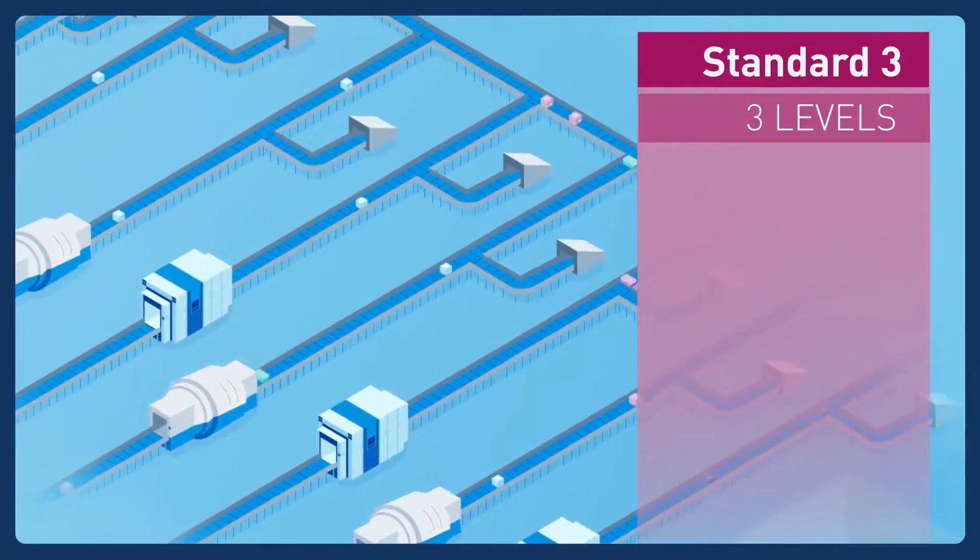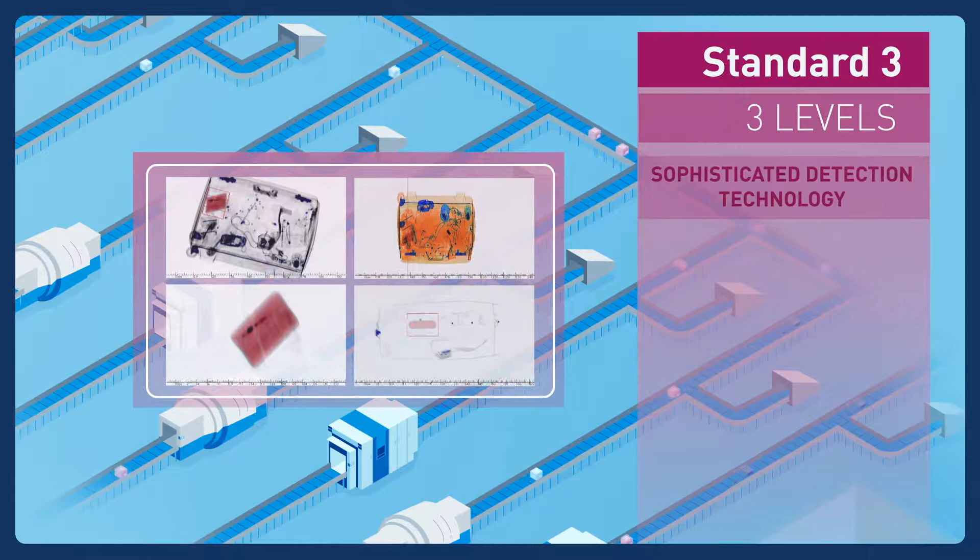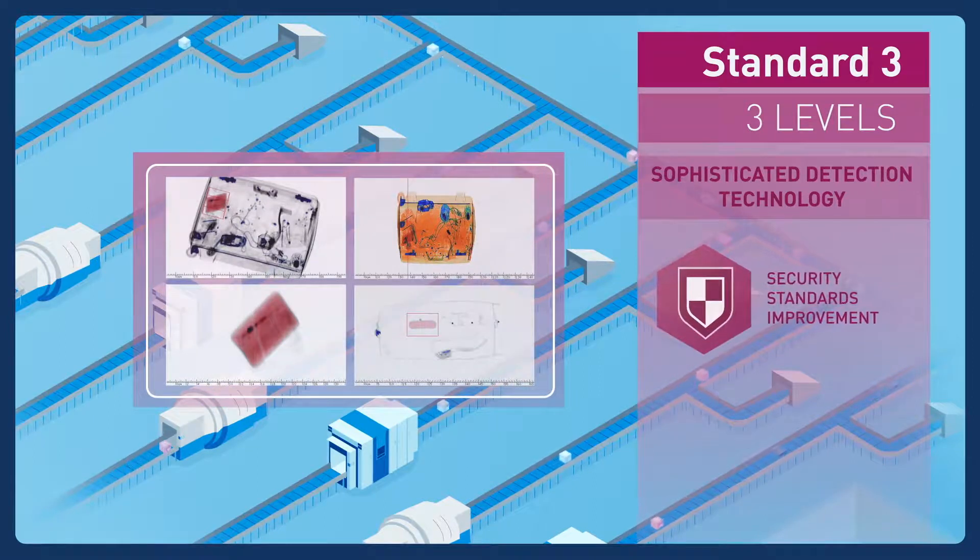A higher clearance rate and reduction in levels also means fewer operators are required. And, of course, the more sophisticated detection technology better detects contraband, therefore raising overall security standards.